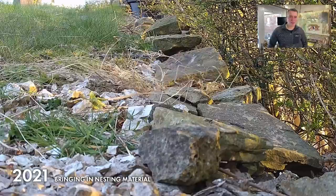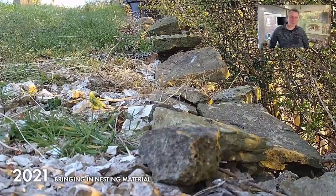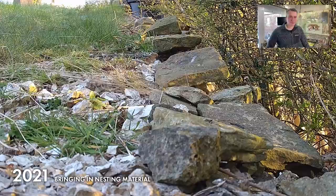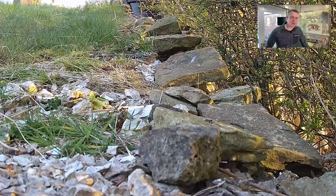I think I might be the only person that's filmed this, and I've filmed it lots of times now with different stoats — a wild stoat collecting nesting material. It's absolutely great stuff. There she was actually dragging it in almost like a badger does, using her mouth and her front paws, took it under herself.